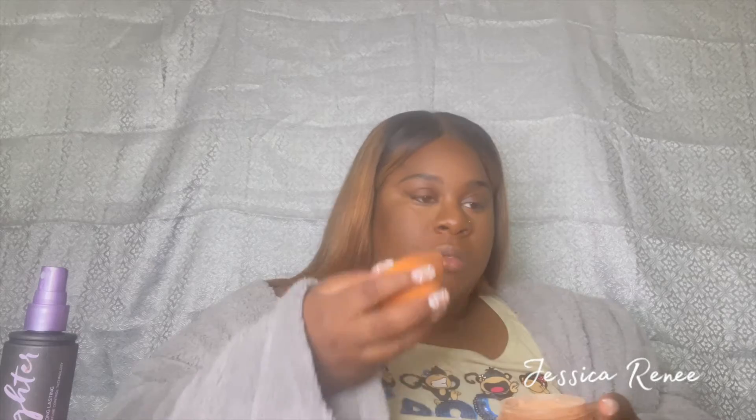This is the Laura Mercier setting powder in Translucent Medium Deep. However, I took some of my Fenty Beauty banana powder and mixed it together so it's like a lighter version.